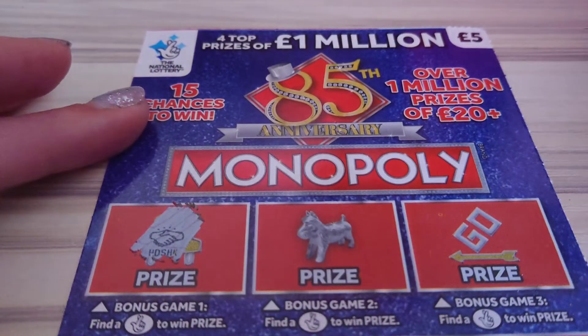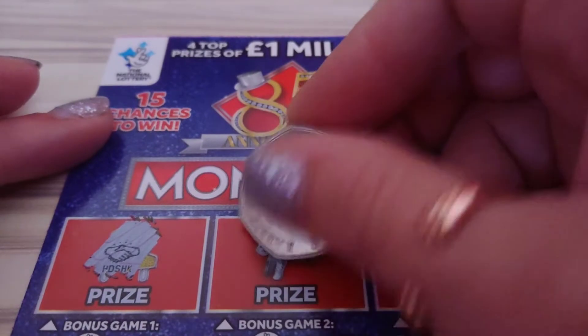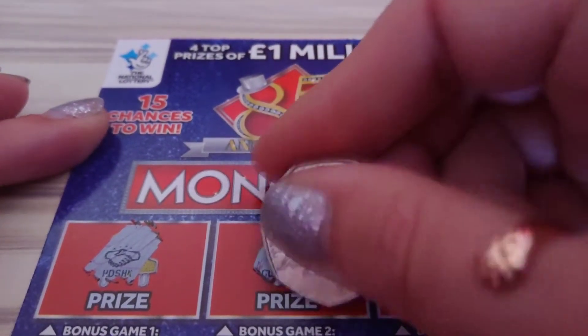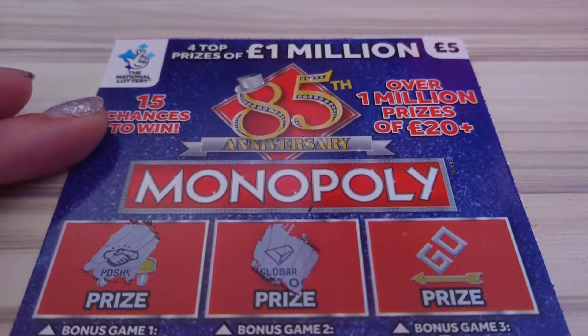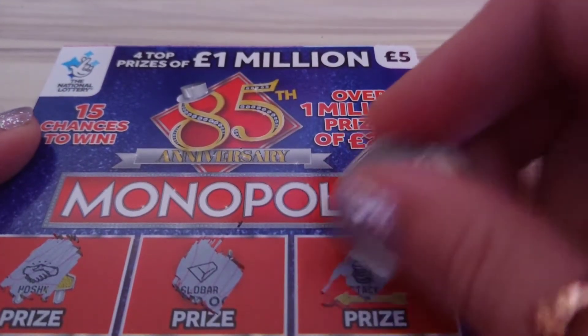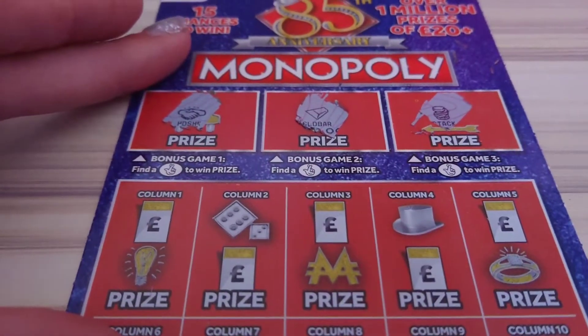So we're looking for crossed fingers. Nope, a handshake — close but not close enough. So next one: gold boy. And last one on the bonuses: a stack of coins. So we've got a match two to win, let's see what we find.